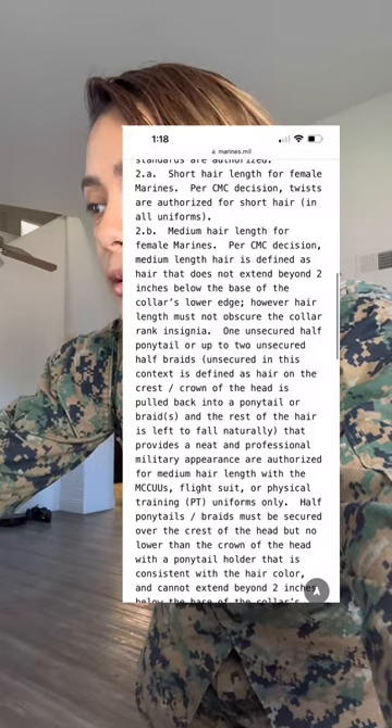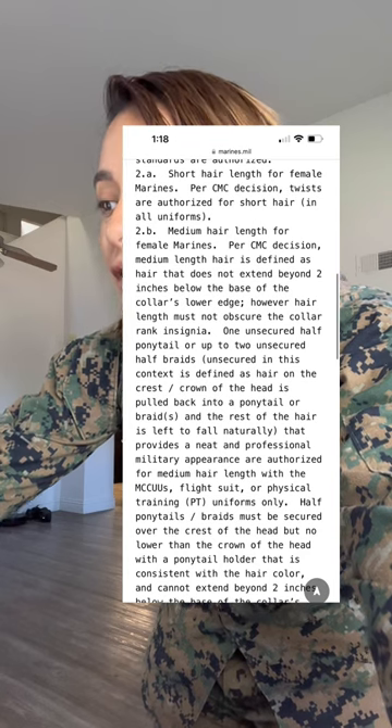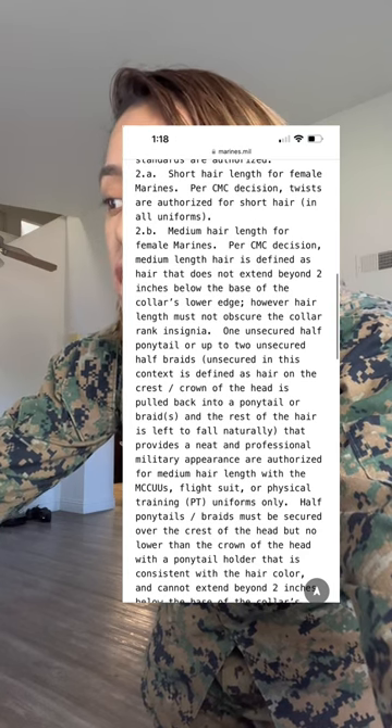Okay, let's get started. I'm going to go ahead and read it. Medium hair length for female Marines: per the Commandant's Marine Corps decision, medium hair length is defined as hair that does not extend beyond two inches below the collar's lower edge. However, the hair must not obscure the collar rank insignia.